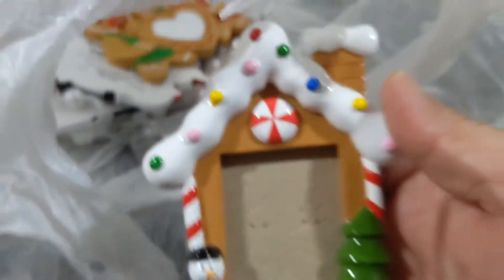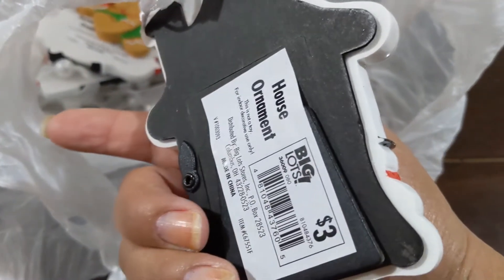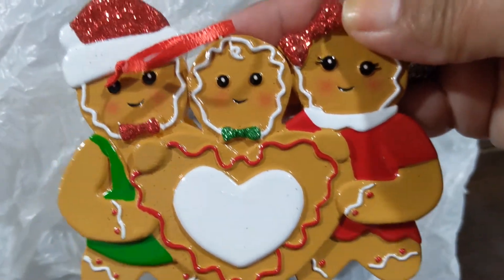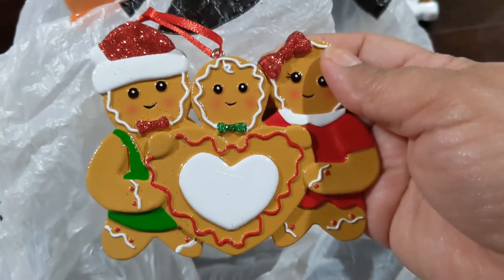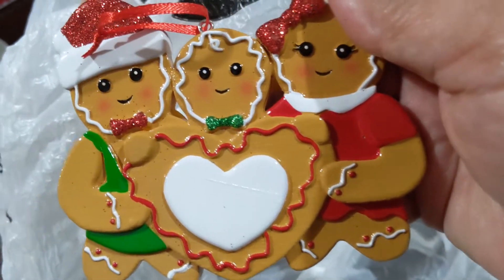Alright, let's see what we got here. This is a super cute gingerbread frame — look how adorable! Actually, it's not a frame, it's a little gingerbread ornament with three little gingerbread people. Super cute!